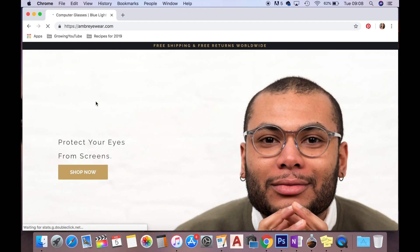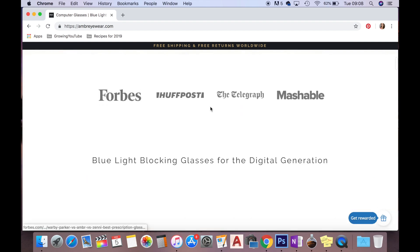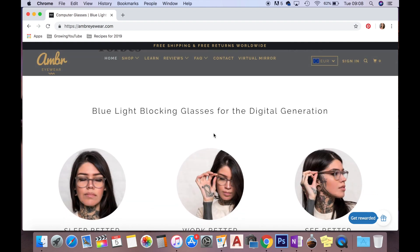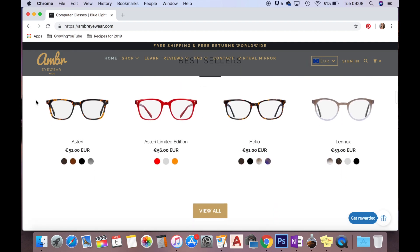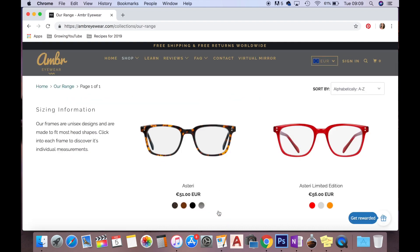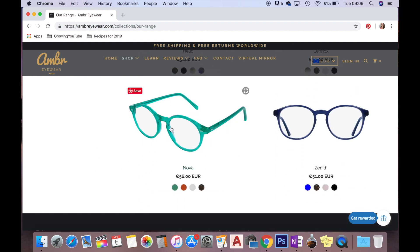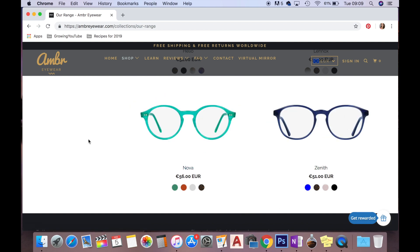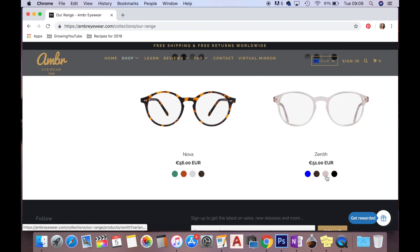I went with Amber Eyewear and chose to buy online. This is their website — they have blue light blocking glasses for the digital generation, promising you'll sleep better, work better, and see better. They have a range of unisex frames that fit most head shapes: square ones, slightly more round ones, Harry Potter-type glasses, and wider-rimmed ones in various colours. They also have a virtual mirror so you can try the glasses on virtually.